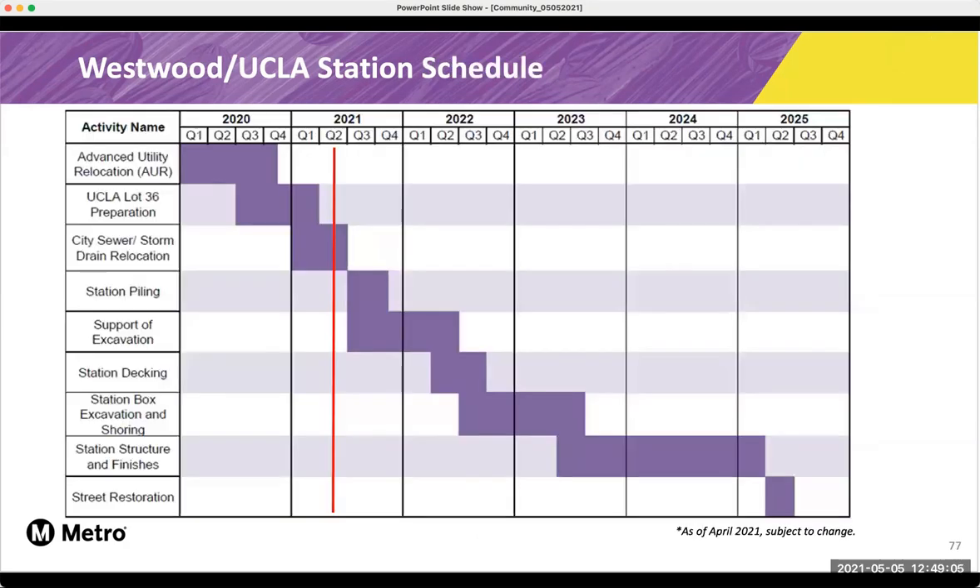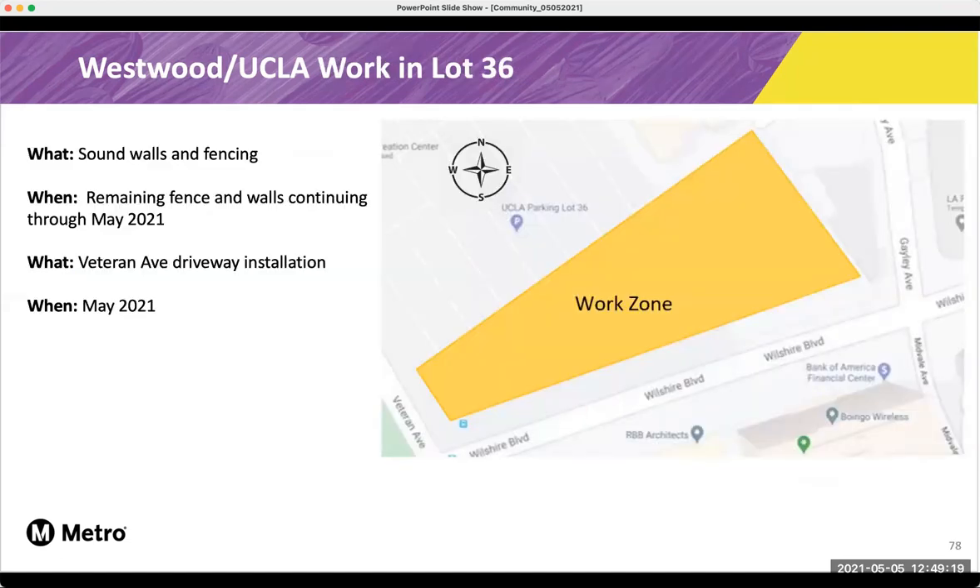Here's a look at our tentative station schedule. We're in the middle of our city sewer and storm drain relocation, and we do anticipate starting piling later this summer. Most of you may have seen that we've been doing a lot of work at the UCLA Lot 36. This is what the work zone looks like between Veteran Avenue and Gailey Avenue. The UCLA trees have been removed, and we're still putting up the sound walls and fencing.